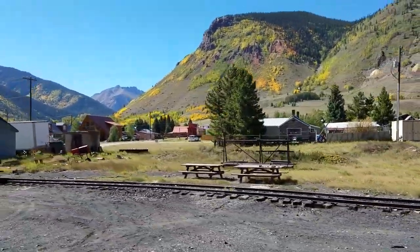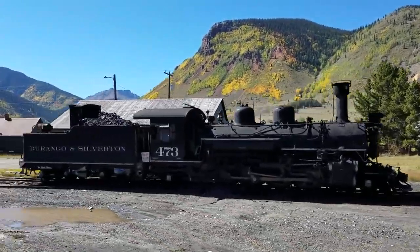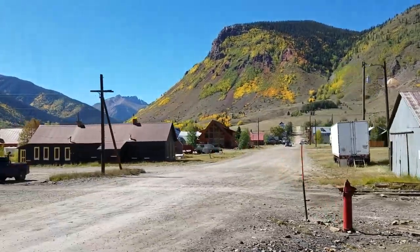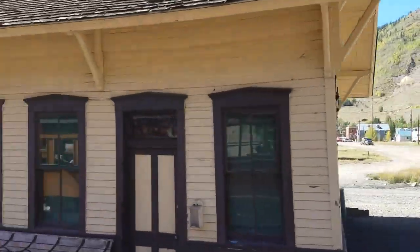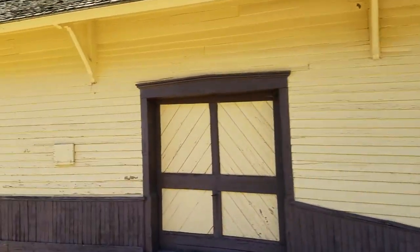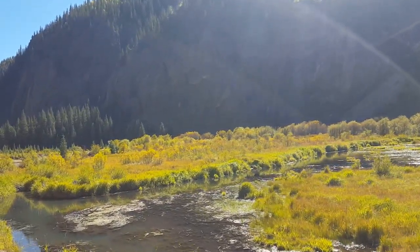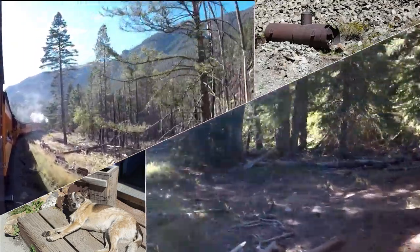We're back on the train now for our return trip back to Rockwood. Saying goodbye to Silverton. Say goodbye to Silverton.